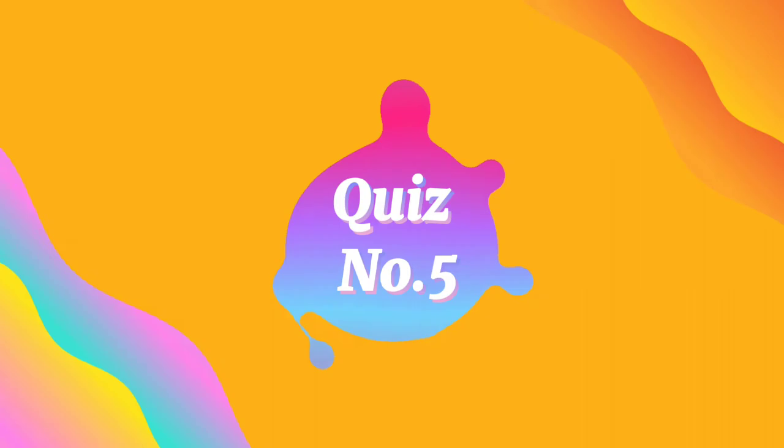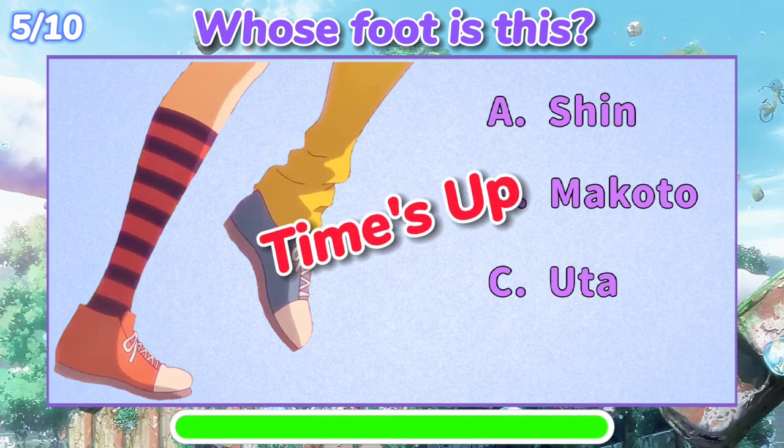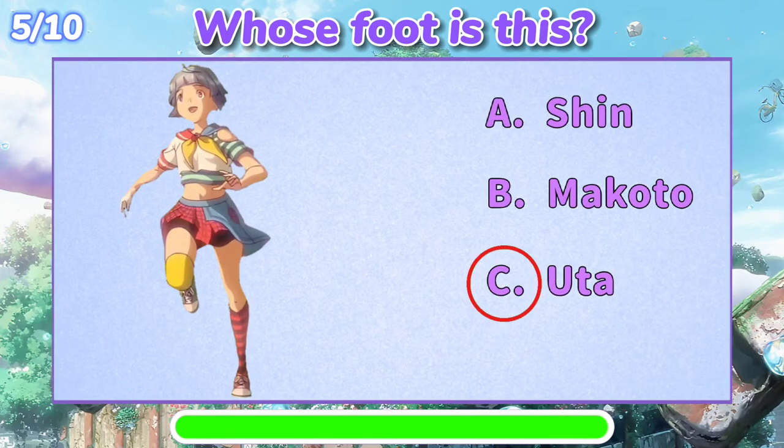Quiz number five: whose foot is this? The answer is C — Yuta's foot.